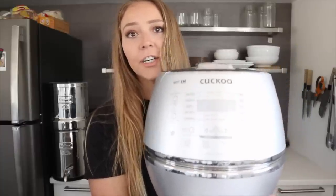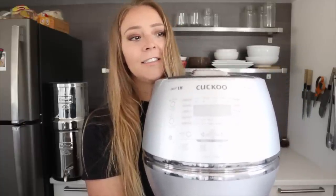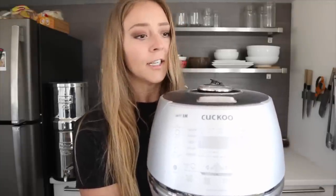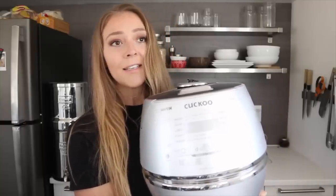I'll go in order of the appliances we use most often. First is our Cuckoo rice cooker, which we use every single day. These are expensive rice cookers — we actually got this one for free from Cuckoo about three and a half to four years ago. It makes the best sticky rice, has settings for brown rice and GABA rice, and has a keep warm function so we can make a big batch and keep it warm for a day or two.